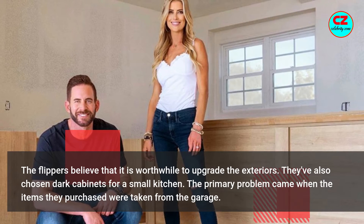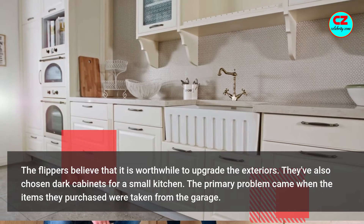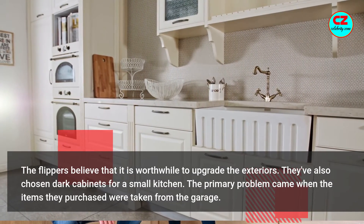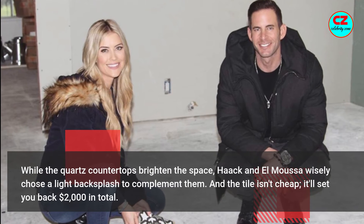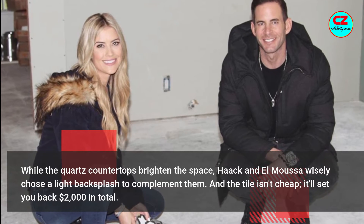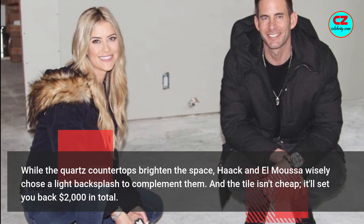The flippers believe that it is worthwhile to upgrade the exterior. They've also chosen dark cabinets for a small kitchen. The primary problem came when the items they purchased were taken from the garage. While the quartz countertops spread in space, Hack and El Moussa wisely chose a light backsplash to complement them. And the tile isn't cheap — it'll set you back $2,000 in total.